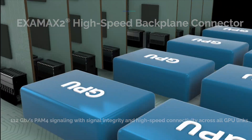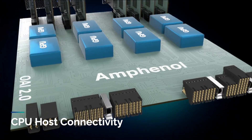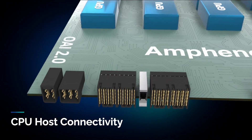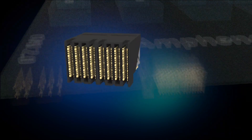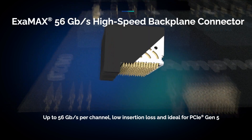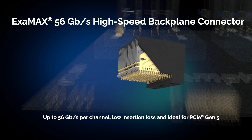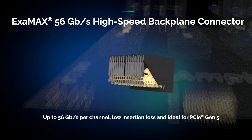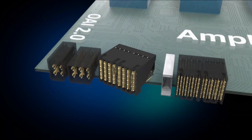Our shelf CPU host connectivity solution provides reliable, high-density connectivity for efficient data transfer in complex systems. The XMX 56 gigabits high-speed backplane connector supports up to 56 gigabits per channel, ensuring low insertion loss and exceptional channel-to-channel skew control for demanding PCIe Gen 5 applications.